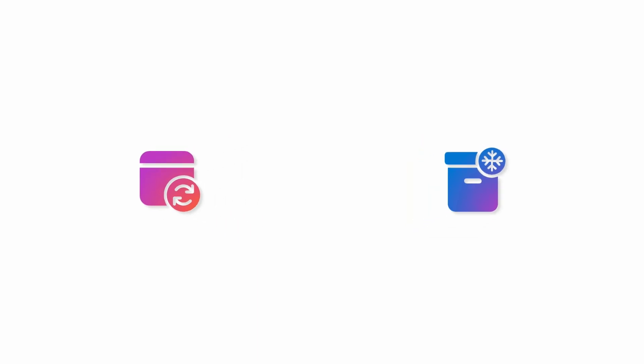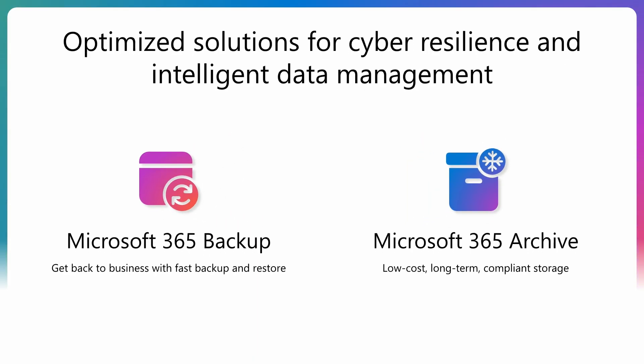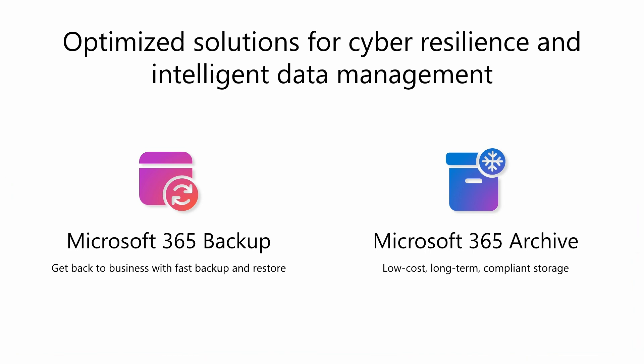People often think that by exporting data to another location, they can solve their recovery and archive problems with one solution. Unfortunately, they end up with a product that doesn't solve either problem particularly well. Today, we're going to talk about two products that help bolster your cyber resilience and data management operations: Microsoft 365 Backup, which keeps businesses running with fast, reliable backup and restore, and Microsoft 365 Archive, which is optimized for long-term, low-cost compliance storage. Both are generally available.